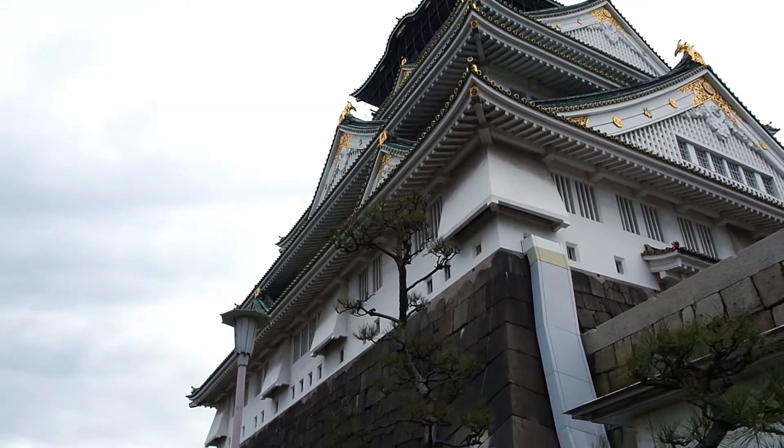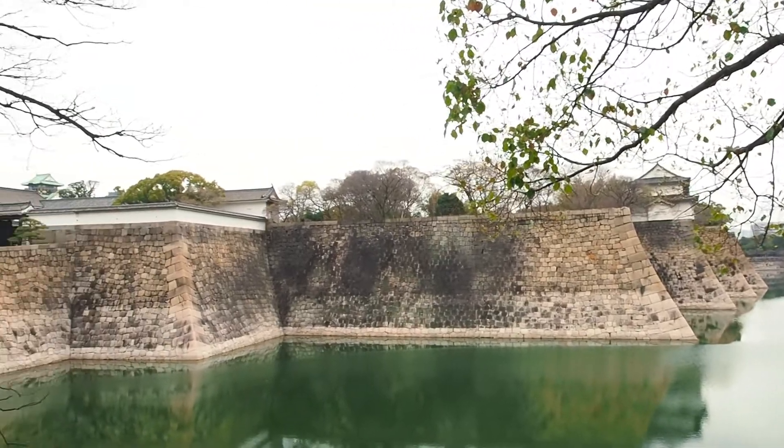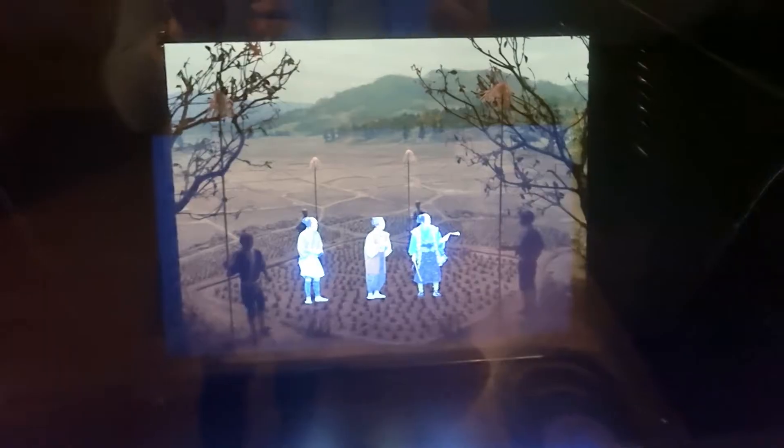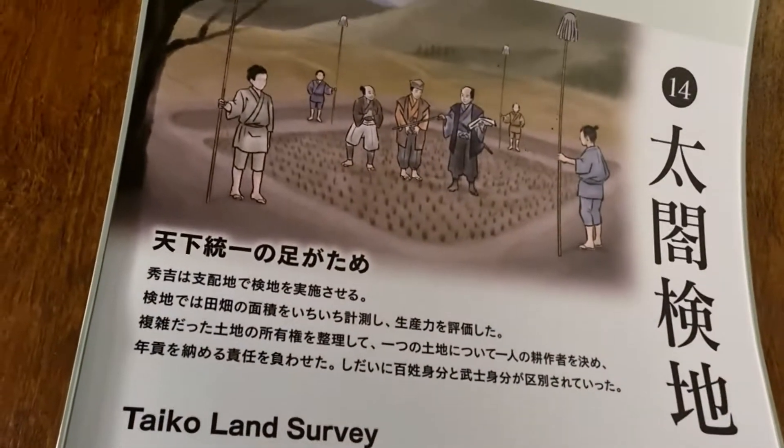It's still an impressive structure, with a five-story main tower and a beautiful moat and park surrounding it. Visitors to Osaka Castle can explore the castle's many floors and exhibits, which showcase the history and culture of Osaka and Japan.